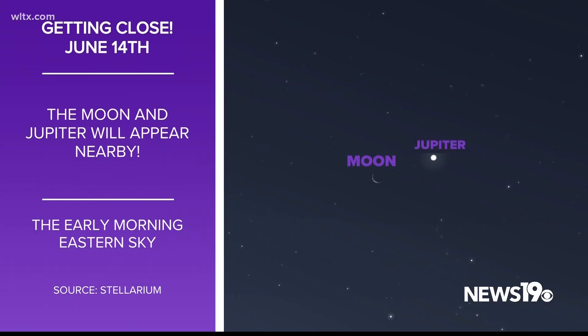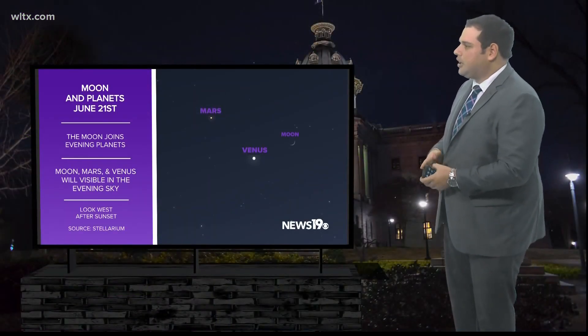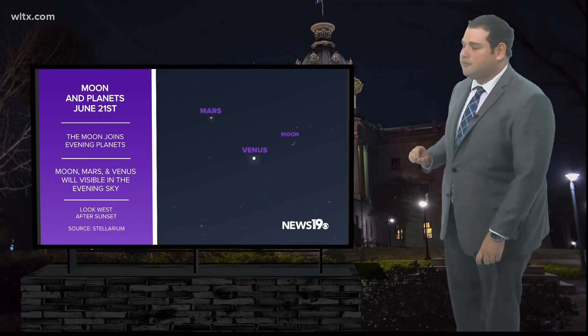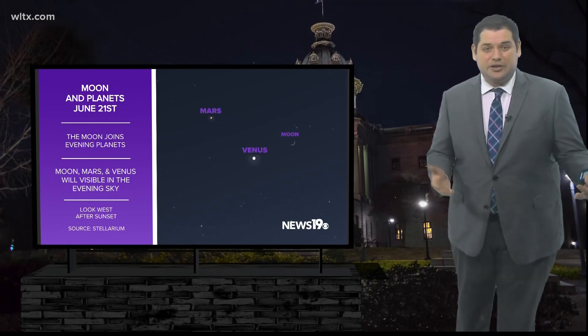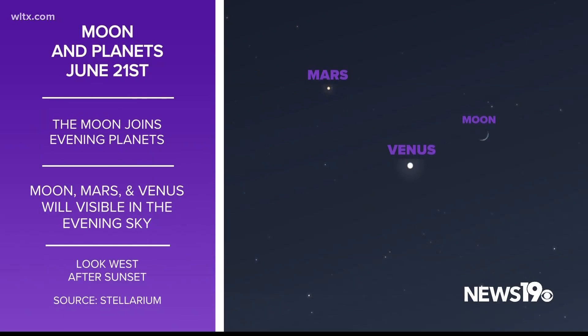Another easy thing to see is a little bit later in the month, towards June 21st — Venus, Mars, and the moon are visible in our evening sky. The good thing is these planets should be pretty visible throughout the entire month, so you can see them very easily just by going outside.